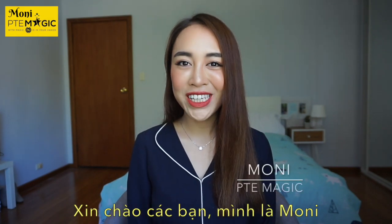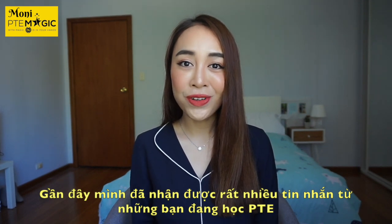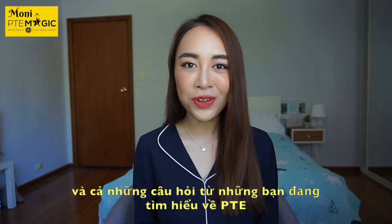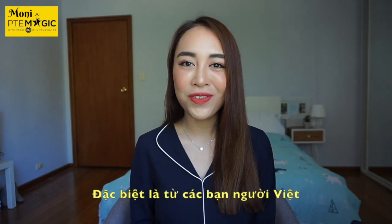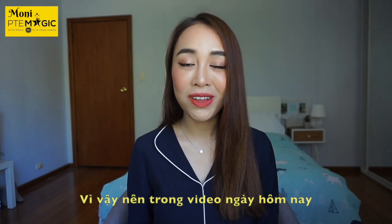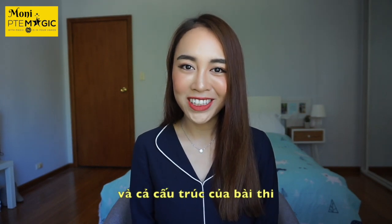Hi, this is Moni from BTE Magic. I recently noticed that, in addition to messages from BTE aspirants, I'm also getting many inquiries from students who are very curious about BTE and want to find out more information, especially from Vietnamese students. So in this video I'm going to go through some basic and important facts about BTE Academic as well as the test structure.